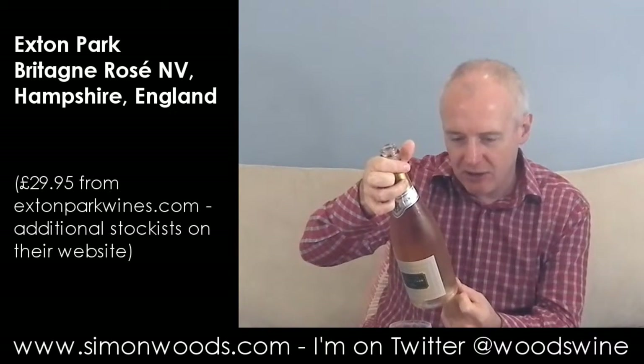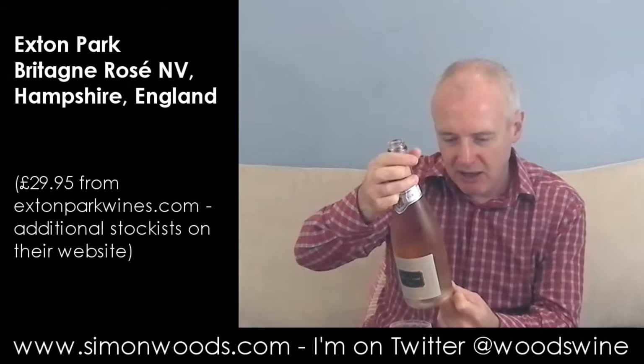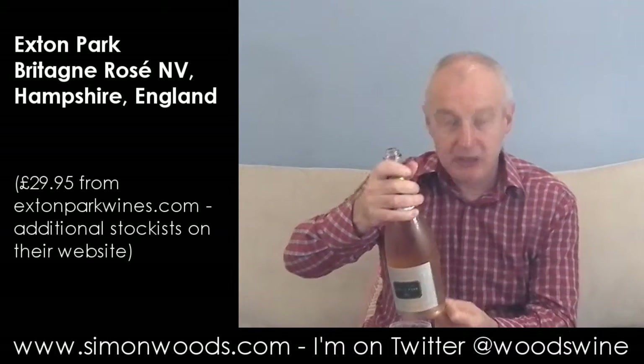Is it non-vintage? I can't see a vintage on it. Pinot Noir, Pinot Meunier, Chardonnay. Let's give it a whirl.